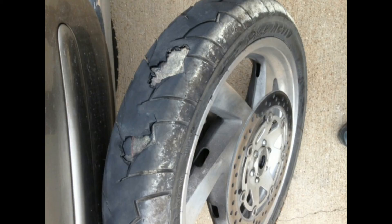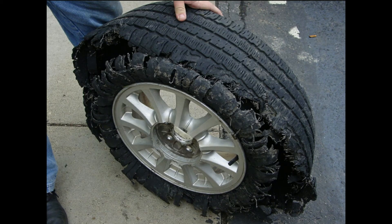For cutting of the tread rubber, the probable causes are accidental damage after contact with a sharp object on the road surface — for example, glass, stone, nail, or metal. The suggested actions are to remove the tire for service and have it inspected by a qualified tire dealer to assess the damage.